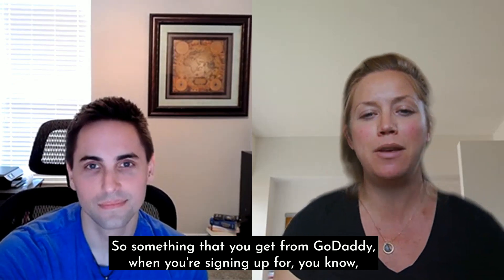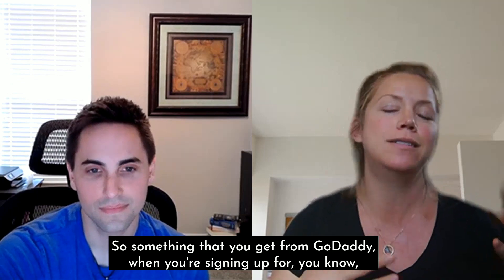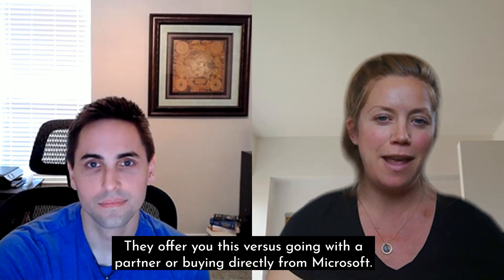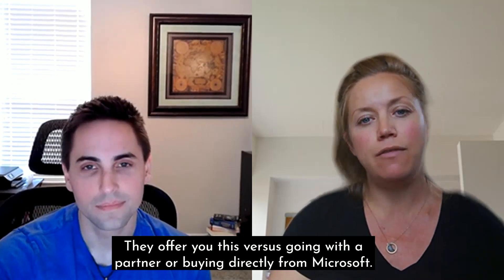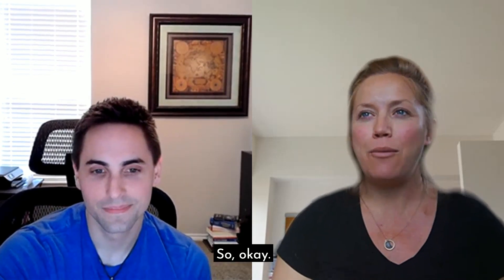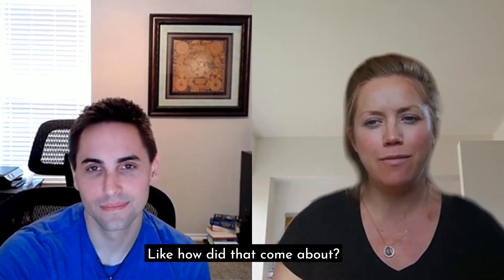Today we are talking with Josh Franklin about GoDaddy's Office 365 versus Microsoft's Office 365 — something that you get from GoDaddy when you're signing up for your brand new company website. They offer you this versus going with a partner or buying directly from Microsoft. So thanks for joining us, Josh. What's the deal with GoDaddy's Office 365? How did that come about?